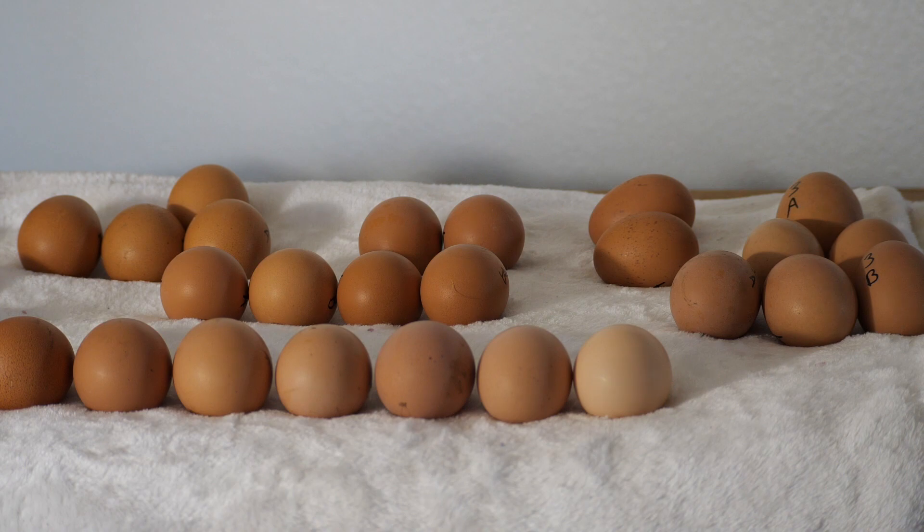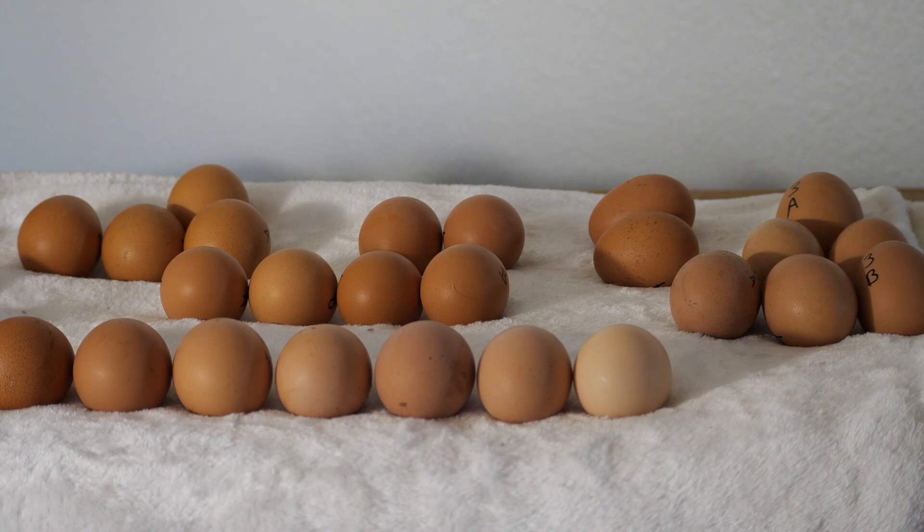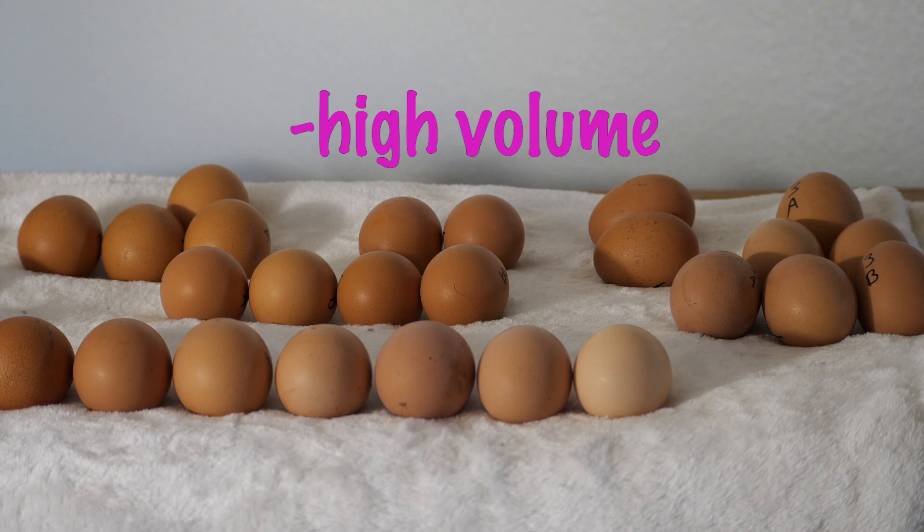Egg color and stuff like that is irrelevant. We're just looking for chickens that lay early, chickens that lay a lot, and chickens that lay extra large.